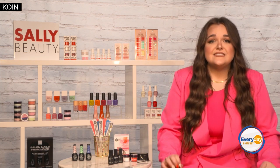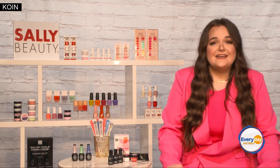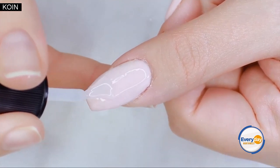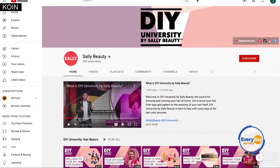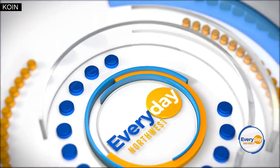So no matter the look you're going for, Sally Beauty has the products for you with exclusive brands like Nailboo, Beauty Secrets, ASP, and Finger Paints. And not only does Sally Beauty have all the products and tools you'll need to get started with your DIY journey, they also have amazing educational resources for DIY-ers of all levels. For all products, be sure to check out sallybeauty.com.